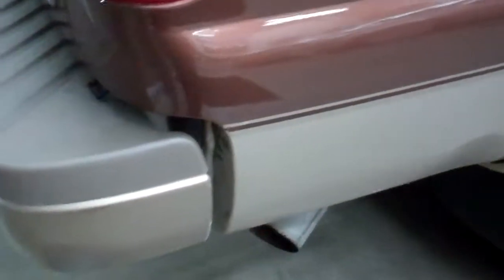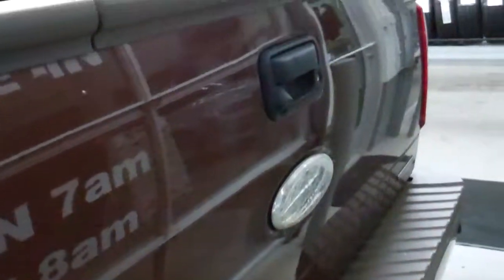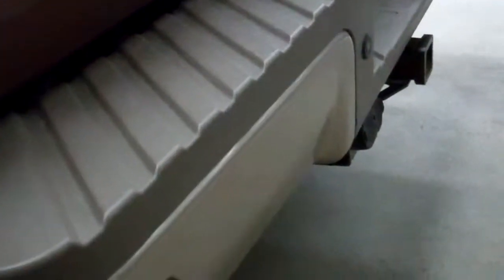A little bit of dirt there wipes right off. It does have reverse sensors and a full towing package which includes the receiver hitch, wiring, and the transmission cooler. Rear gate is very clean. The only thing I really saw on this truck is a little scratch on the rear bumper.